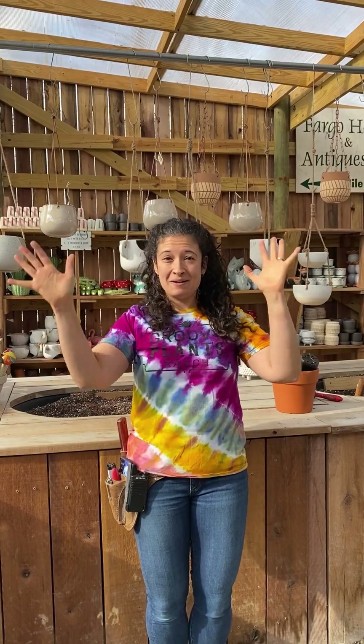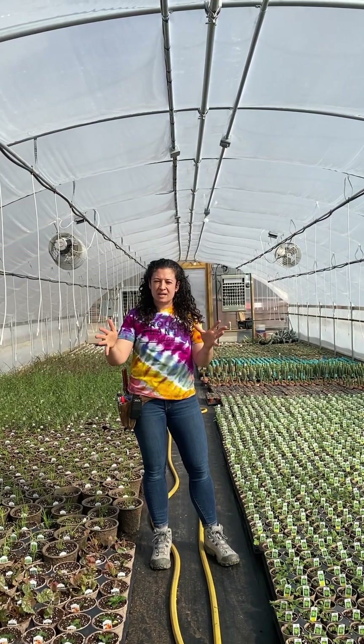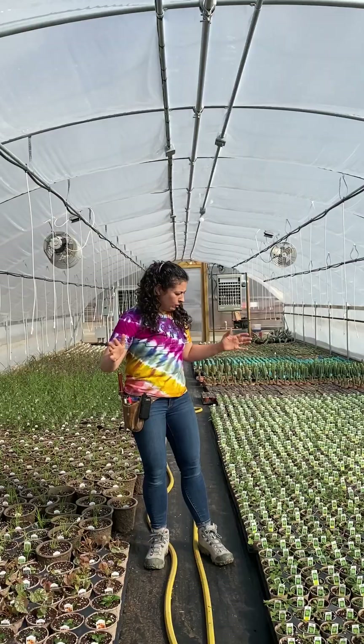We restocked on some new interesting pots we've never had before. The planting team has been planting tons of baby plants. We have a video coming out in the next couple of days showing you the process of getting young plants in to planting them up and filling the greenhouses. Here's a greenhouse full of young plants.